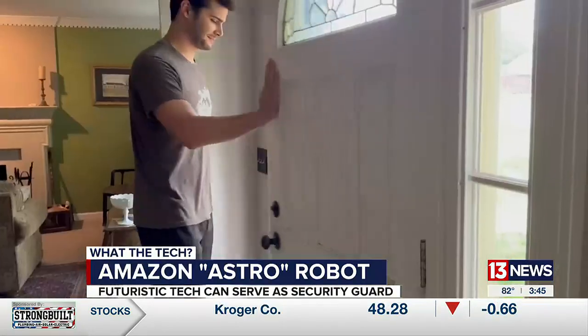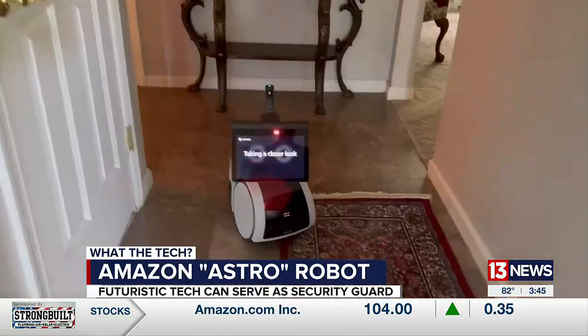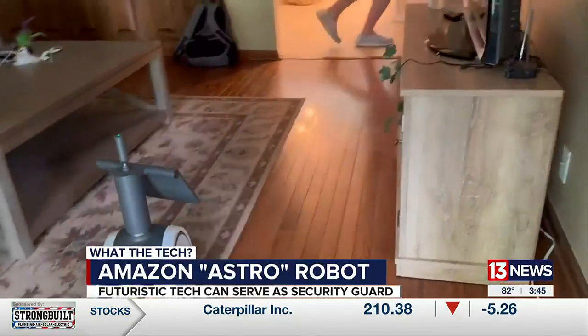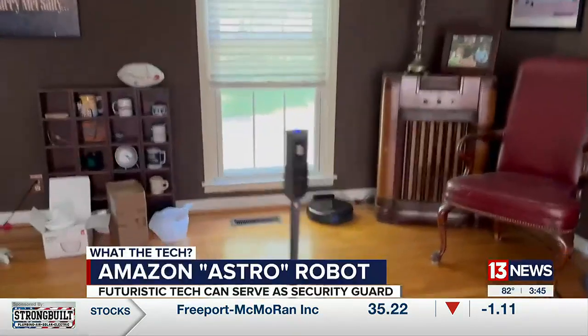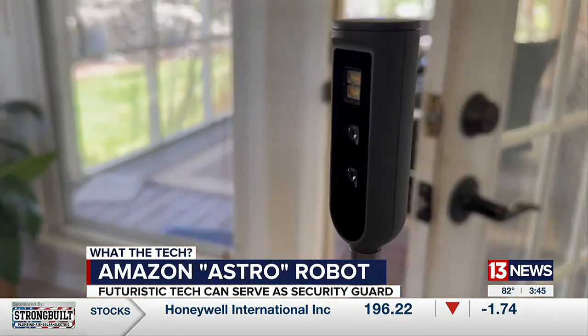How does it do? A friend was asked to barge into the home while Astro is in patrol mode. It detected someone came into the house and began investigating the unrecognized person — following him, gathering information, and sending live video. Astro also used a periscope camera to investigate when it heard a loud noise, scanning the room to see what was going on.